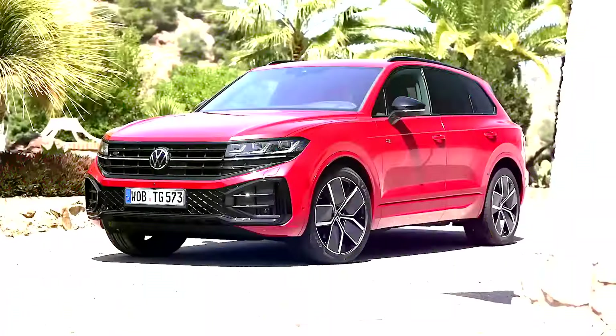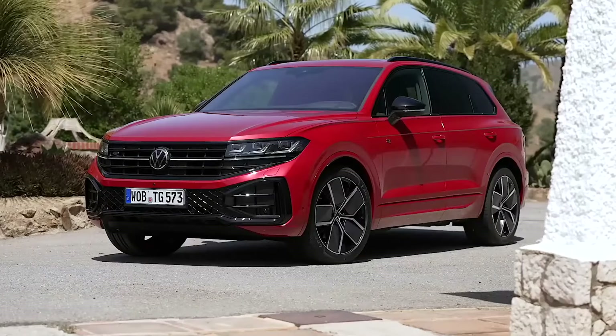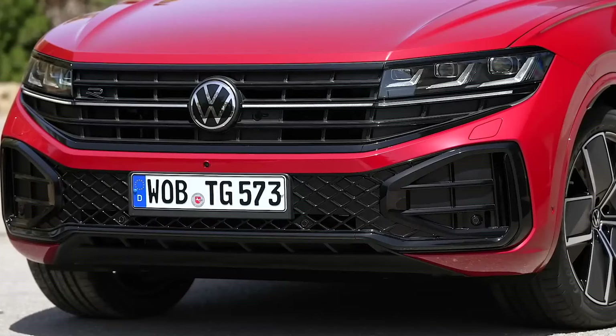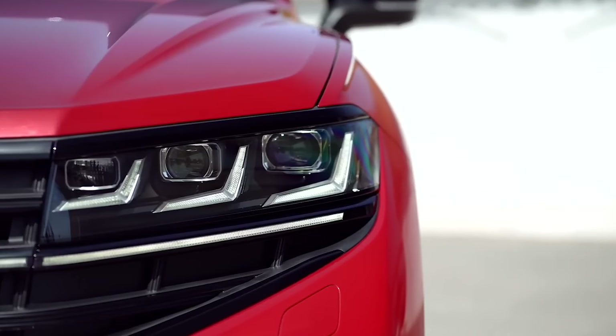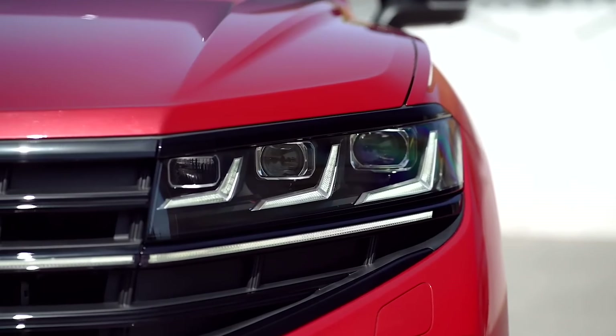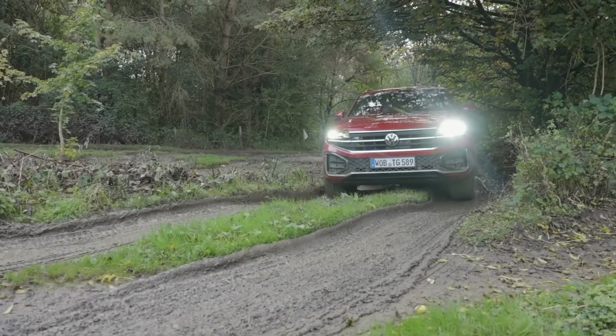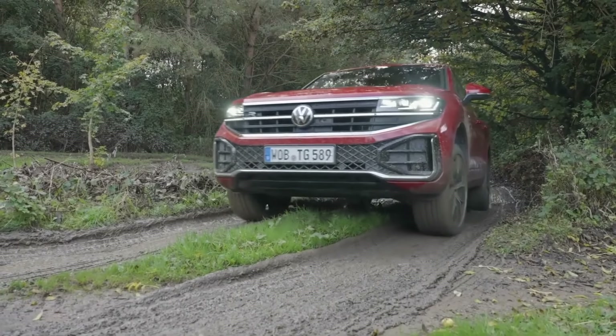The Touareg's fresh look focuses on making the front end bolder and more prominent. The upper radiator grille now stretches wider, making the SUV look more commanding. Standard features include the IQ headlight display — not just for show — they come with three LED modules and three L-shaped LEDs for daytime running lights.